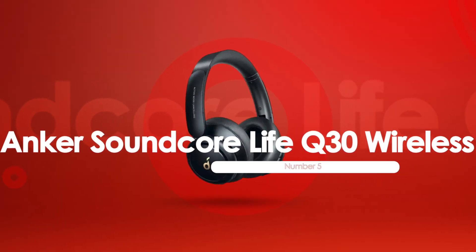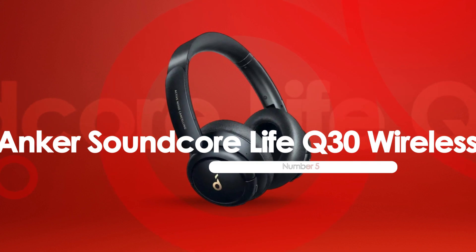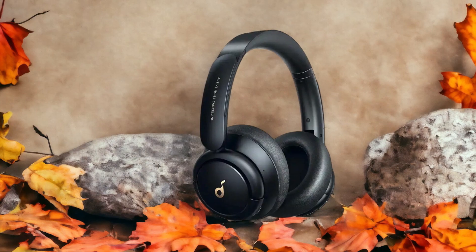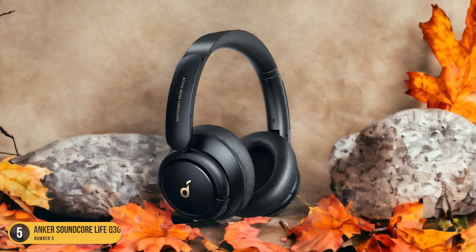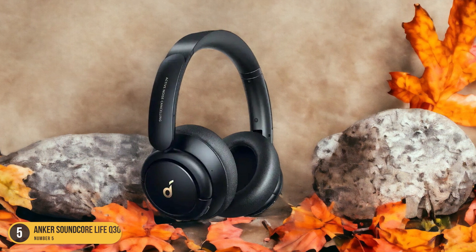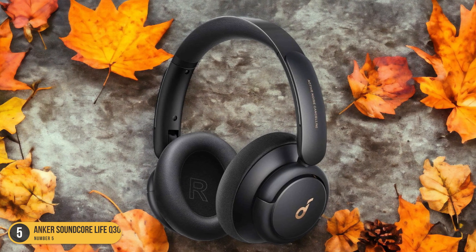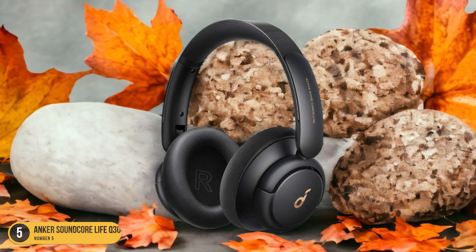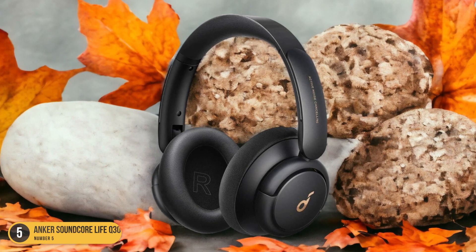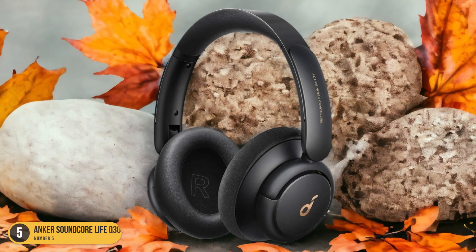At number 5, we have the Anker Soundcore Life Q30 Wireless, best for noise isolation. When I slipped on these headphones, the world around me faded into a serene oasis of sound, thanks to their exceptional noise isolation capabilities. The thickly padded earcups enveloped me, blocking out the hustle and bustle of the outside world. Whether I was on a noisy commute or trying to focus in a crowded cafe, these headphones transported me to a cocoon of tranquility.